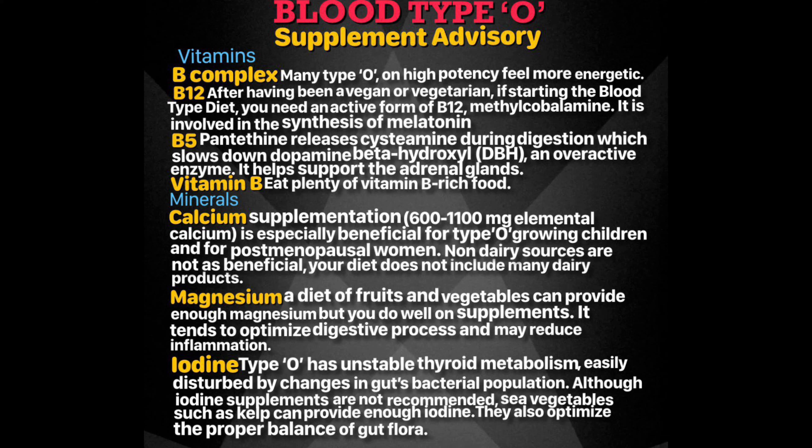Pantethine is a form of vitamin B5. It is made up of pantothenic acid molecules chained together by a molecule called cysteamine. Studies have shown that during digestion, cysteamine gets released by pantethine, which acts to slow down an overactive enzyme — dopamine beta-hydroxylase. This enzyme normally drains dopamine into anxiety-inducing norepinephrine. As a bonus, pantethine also gives you unchanged pantothenic acid, which can help support the adrenal glands. Eat plenty of vitamin B-rich foods.